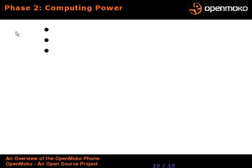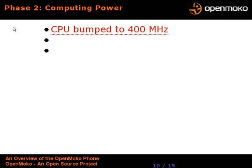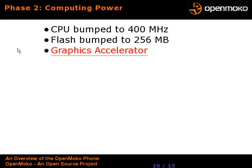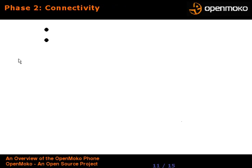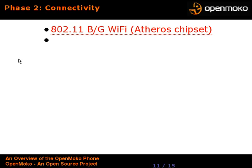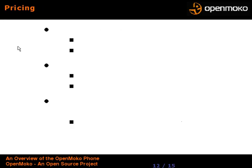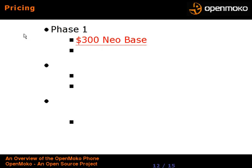Computing power for Phase 2, the October release: they're bumping the CPU up to 400 MHz from 266, bumping the flash up from 64 to 256 MB, and including a graphics accelerator chip to speed up the display. Phase 2 will be much more likely able to play unmodified movies, whereas Phase 1 will probably require pre-converting them. Phase 2 connectivity also gives you Wi-Fi in B and G using an Atheros chipset, and two 3D accelerometers for shake-and-roll interaction.